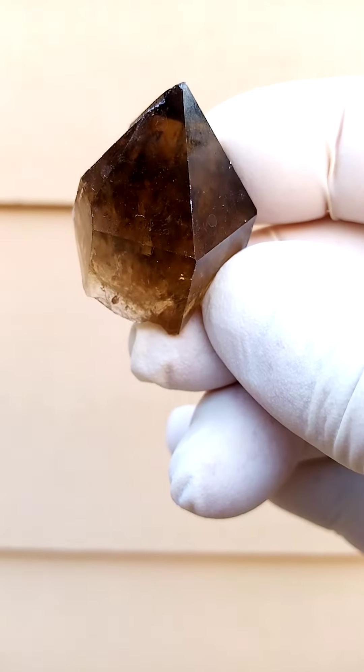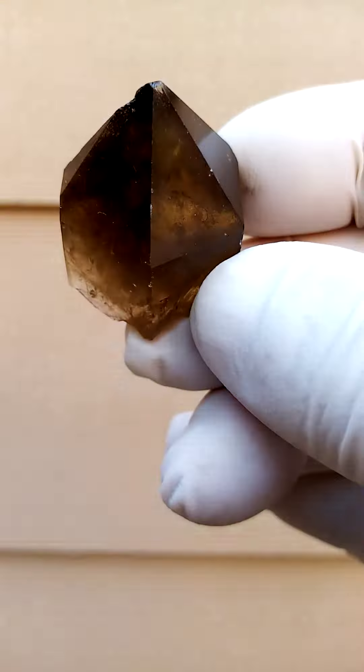With backlighting you'll find the yellow coming out more. All absolutely natural — an intense dark honey yellow on this one.